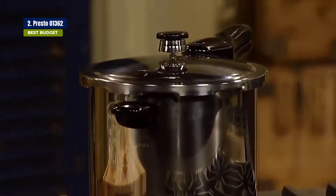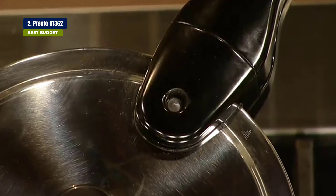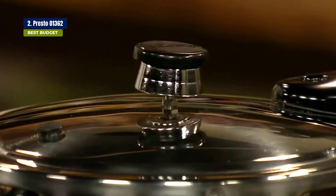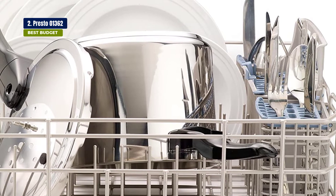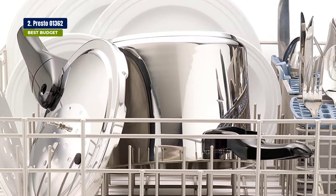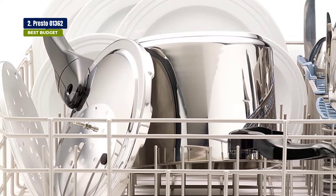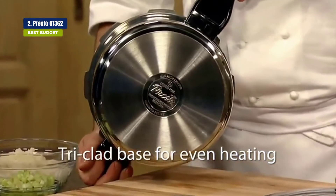You can cook everything from eggs to chicken to veggies, and you don't need to worry about overcooking or undercooking. The recipe book included in the package covers many recipes for chicken, fish, meat, and vegetables. The Presto comes with an adjustable pressure regulator that keeps proper pressure and automatically adjusts cooking time accordingly. You can also wash it in an automatic dishwasher, though make sure the sealing ring and overpressure plug are removed prior to washing. The cooker is backed by a 12-year limited warranty.